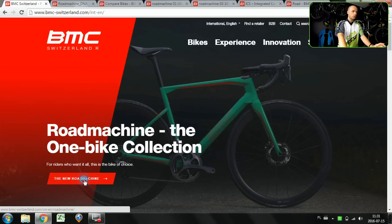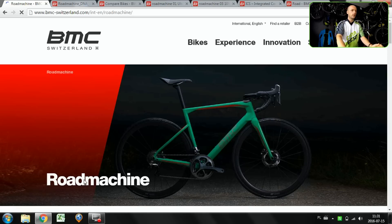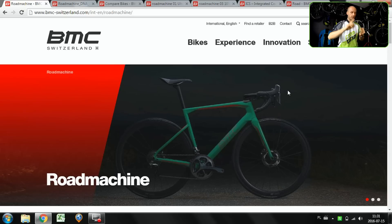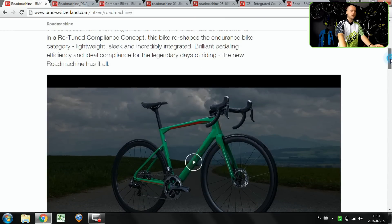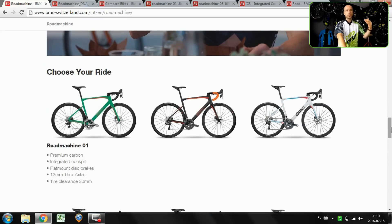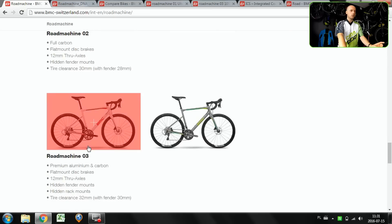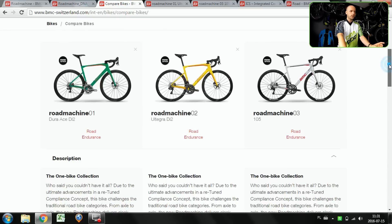When we click the new Road Machine on the official BMC website, we'll see some basic info on this bike — comfort, efficiency, and they've been working a lot on the look and integration, and you'll see why in just a second. There is an intro video and basic information on those models. Basically we have three lines: 01, 02, and 03.